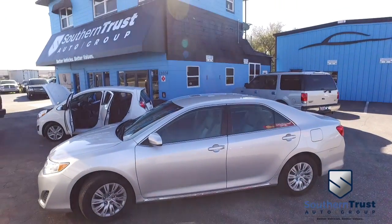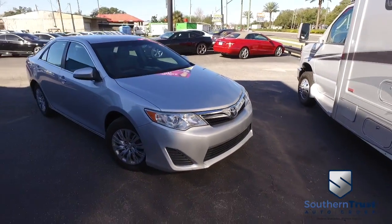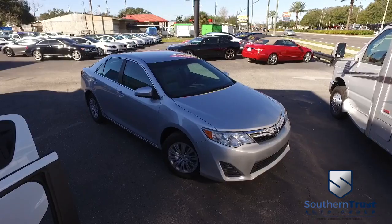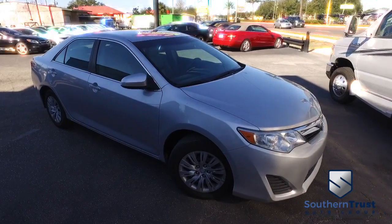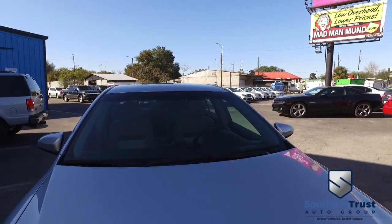We make dreams come true here at Southern Trust Auto Group. Better vehicles, better value. Just located minutes outside of Orlando on West Colonial. Easy access for Jacksonville, Daytona, and Tampa. We are Central Florida's number one car dealership.